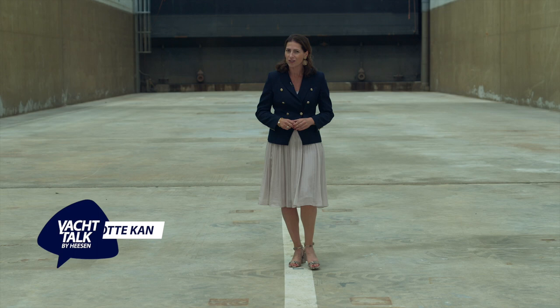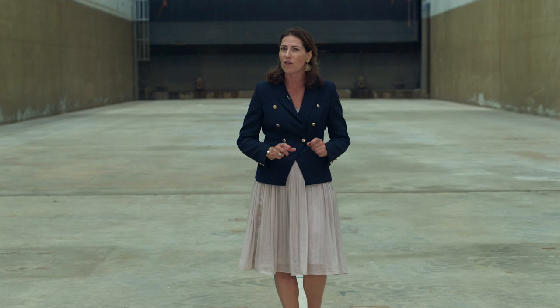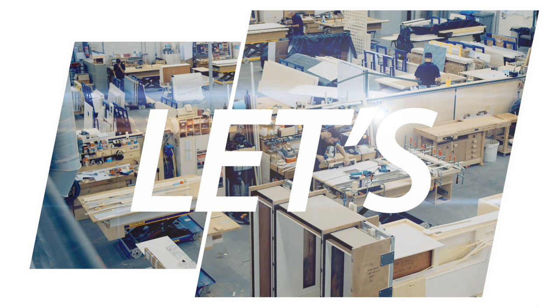Hello and welcome to this brand new episode of Yacht Talk. We are at Heeson's shipyard in Oss, Netherlands, where they have cleared out their biggest dry dock in order to make room for their latest great yachts. It's called Project Serena, the latest of the very successful 55-metre steel series, a series at the heart of Heeson's bold speculative build program. Let's find out more with Robert Drondman, sales manager at Heeson Yachts, and Perrie van Hurtem, head of interior design.